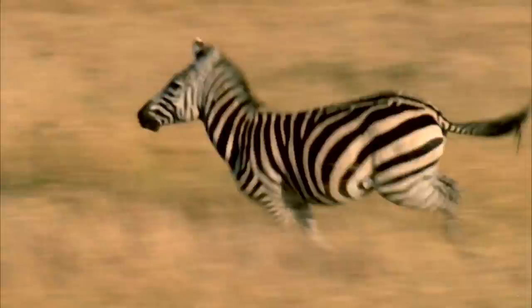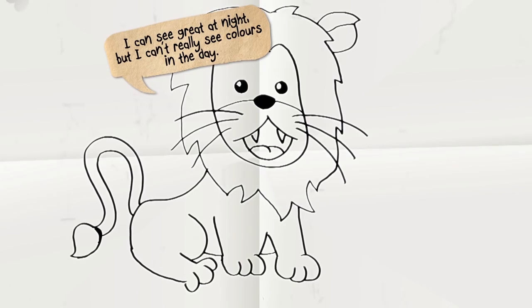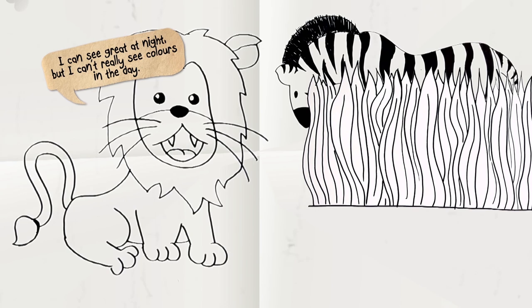There is a lot of debate about this, but camouflage isn't just about colour. In this case, it's their pattern that camouflages them. Lions, in order to see well at night, have high-contrast vision, but they sacrifice the ability to see the same saturation that we can. This means that the zebra's stripes appear similar in colour to the tall grass that they live in, effectively camouflaging them to the eyes of their biggest predator.